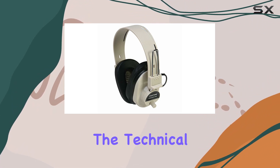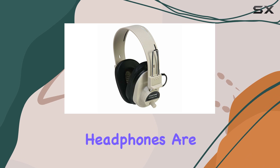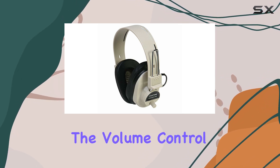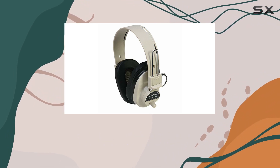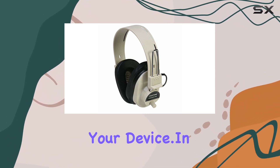Now, let's discuss the technical details. The headphones are mono, offering a straightforward audio experience. The volume control feature is handy, allowing you to adjust the sound to your preference without reaching for your device.